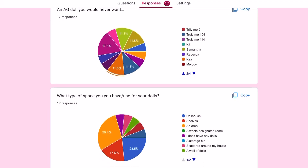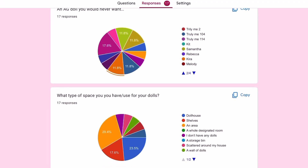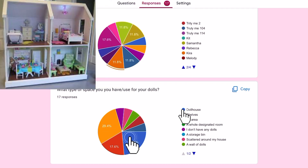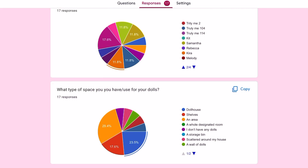The final question: what type of space do you have or use for your dolls? The majority said an area, then next was a dollhouse, and then shelves. If you want to look at the rest of the answers, just match the colors with the pie chart.